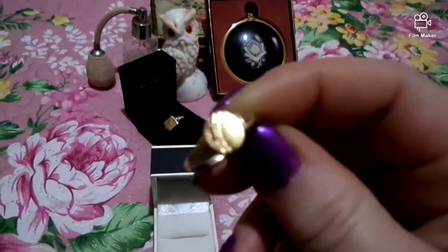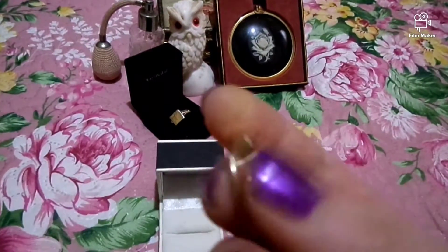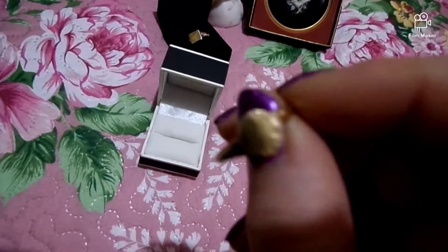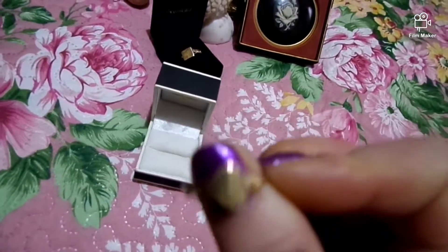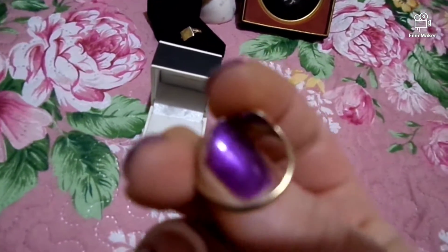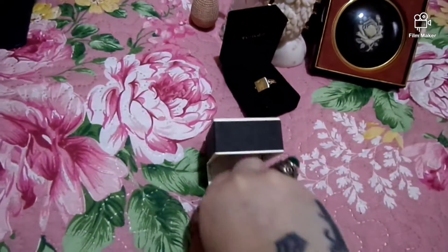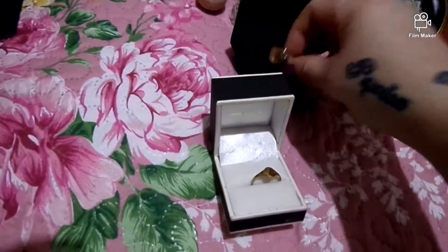This ring is nine karat gold on silver. I actually won this one for my mom and I won it for £10, so it wasn't even expensive. I'm not selling this — it's for my mom.